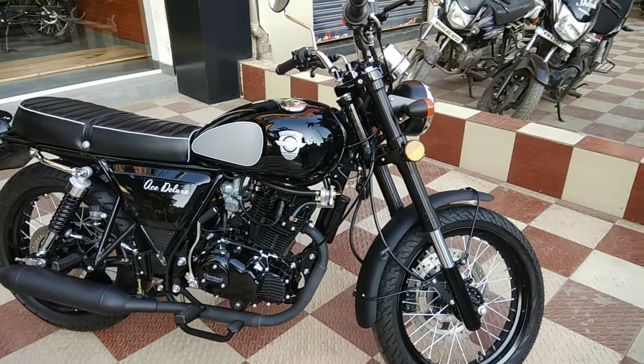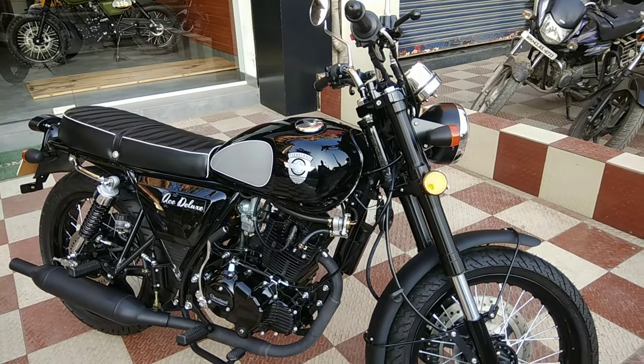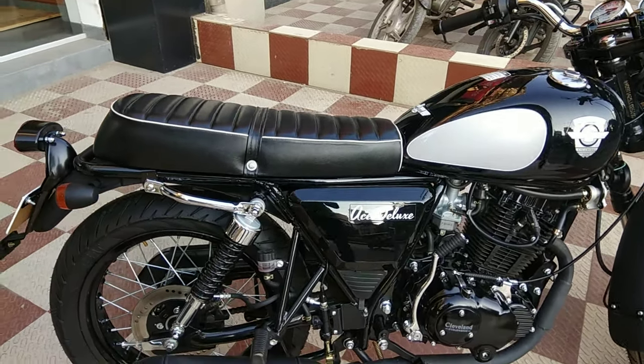This is a single cylinder 230cc motor making 15.4bhp at 7000rpm and 16Nm of torque at 6000rpm.